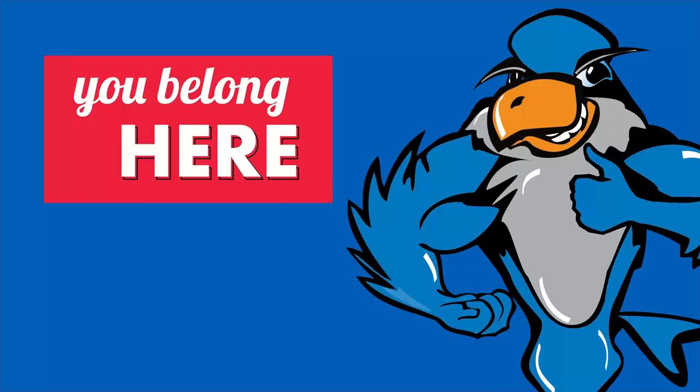Hi everyone. My name is Taylor with STEMConnect, and thank you for joining today's session on our virtual college tour with Daytona State College. Today we will be speaking with the Student Service Advisor, Alan Dodorostek.